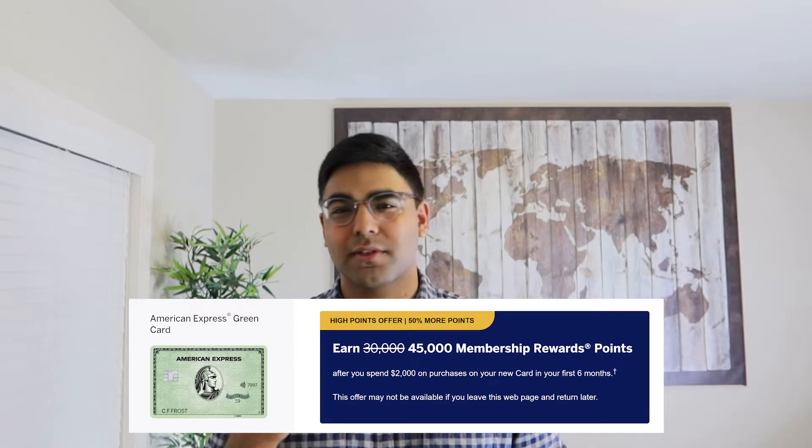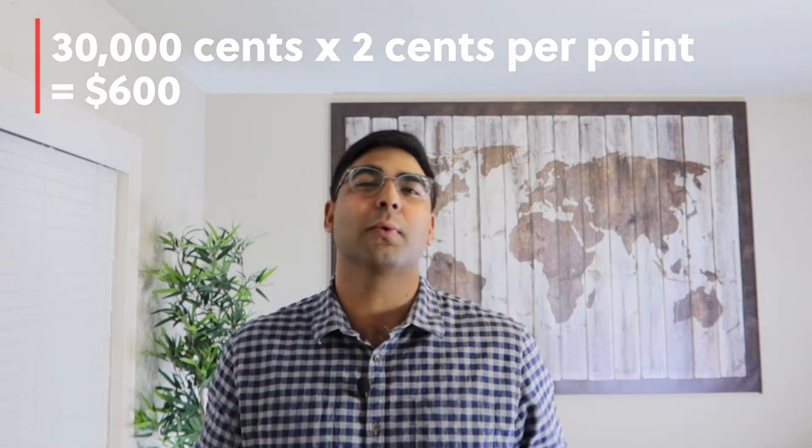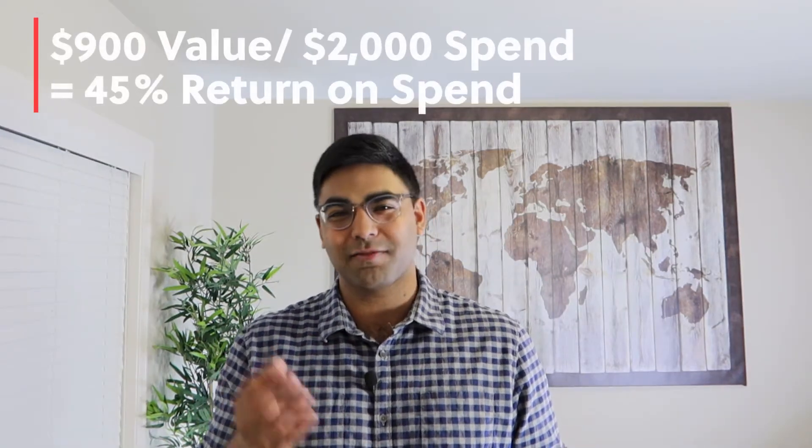Starting us off, we got the signup bonus of 30,000 points after $2,000 in spend within the first six months. The normal offer is 30,000, but at the time of this recording you get an elevated signup bonus of 45,000 points. Translating these points into a dollar value — with American Express the target is two cents per point — the normal offer of 30,000 points equals $600, and the elevated 45,000-point bonus equals $900. With $900 of value on $2,000 of spend, that's a 45% return on spend.